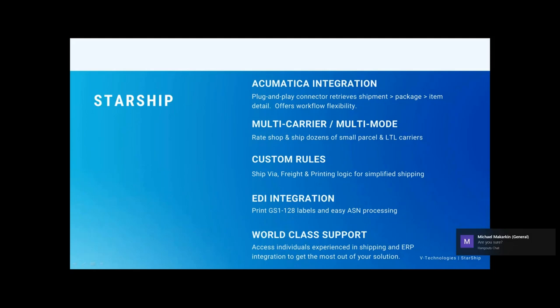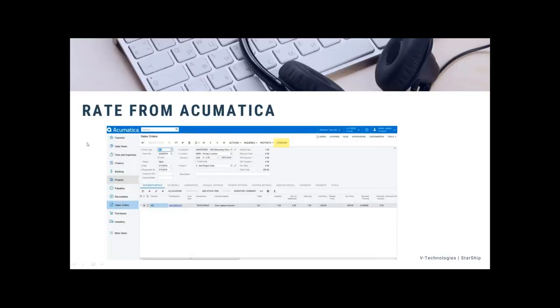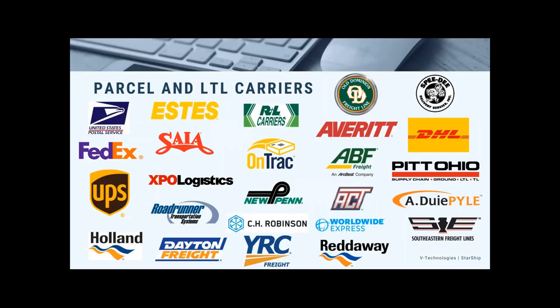With our world-class support team, every time I go to shows people come up to tell me something about our support — and it's always good things. Our team has been working with not only Starship but all the individual ERP systems for a very long time, so they're trained in both. A new feature we've added inside of Acumatica is the ability to rate shop right from sales order entry, so a customer service rep can see live negotiated rates when putting in an order.